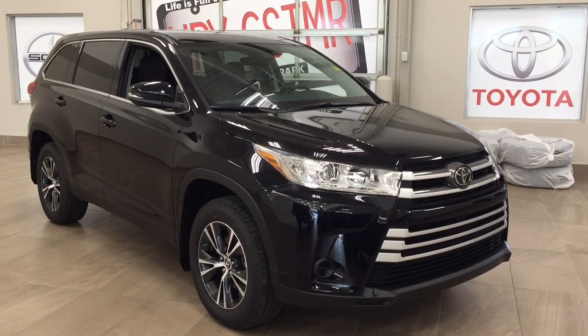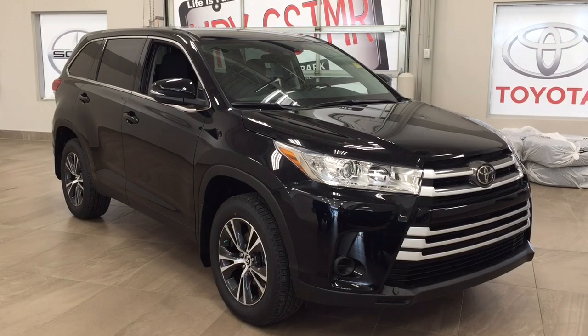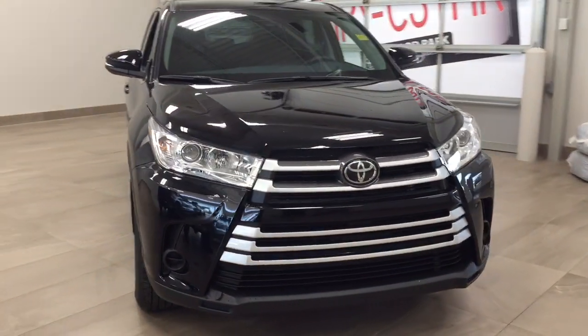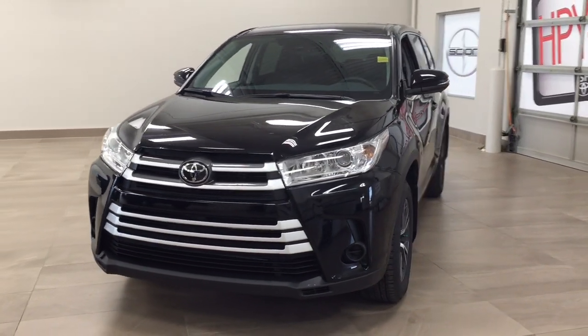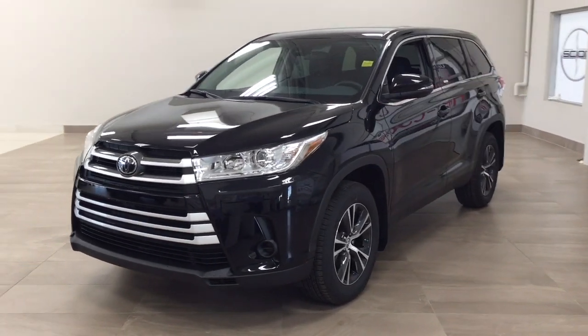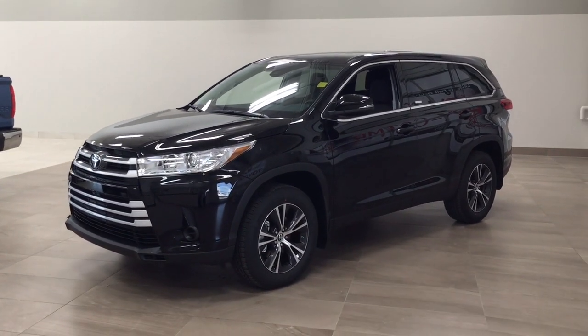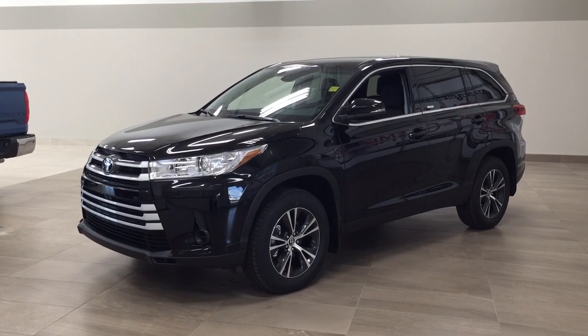Thank you so much for watching this video today. If you have any questions, please visit us at 31 Audemars Road in Sherwood Park, Alberta, Canada. The phone number is 780-410-2455, or visit our website at sbtoyota.com to reach us by email. If you have any comments or additional questions, please leave them in the comment section below. Have a great day and I hope to see you next time.